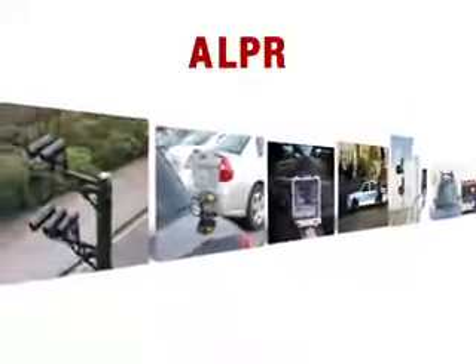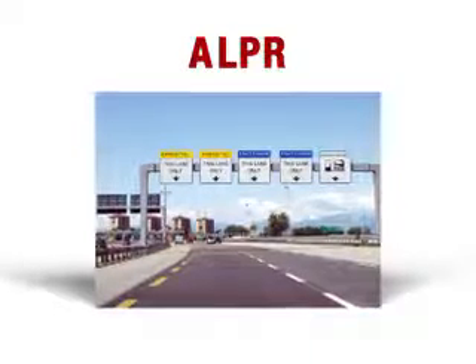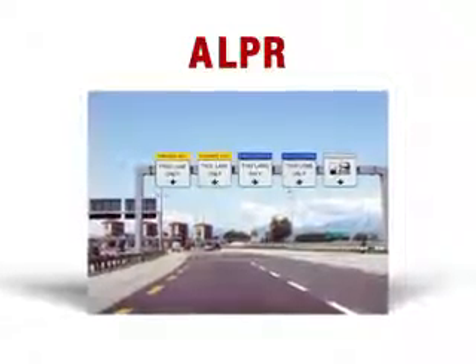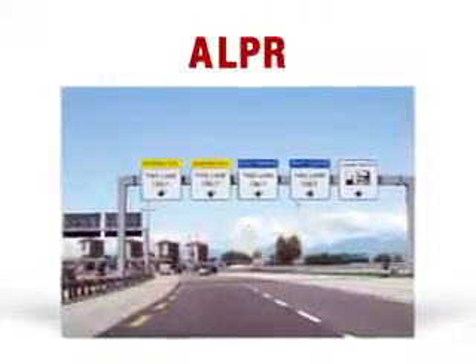ALPR system use is increasing. Toll agencies have moved towards open road tolling or cashless tolling. ALPR is now used to log tolls for registered drivers or to identify violators.